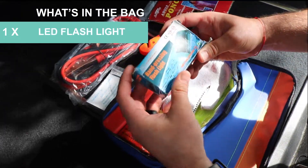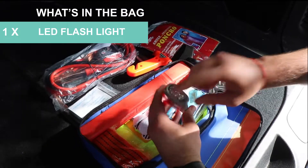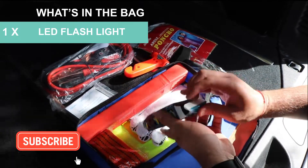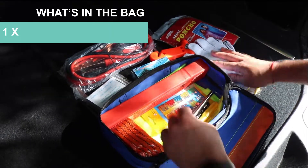An LED flashlight — let's see if it's rechargeable. It's a hand crank. I had to crank this bad boy a little bit to get it going though. A pair of gloves — you can always use a pair of gloves. And a tire pressure gauge.